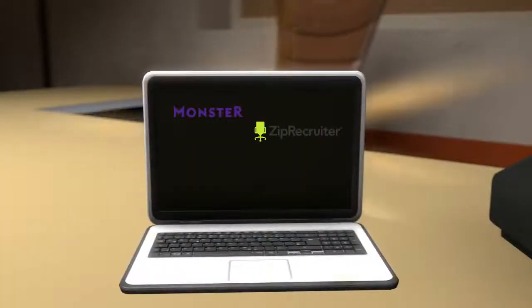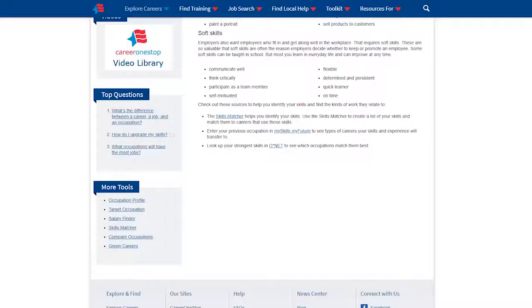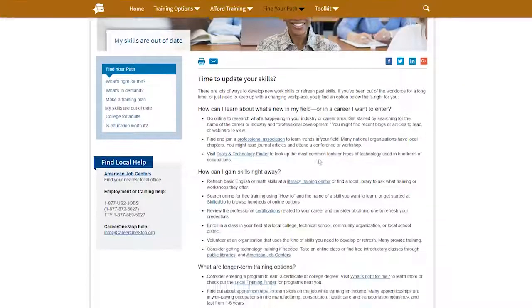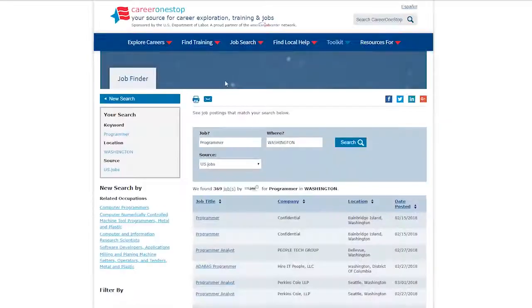There are hundreds of websites that list job openings in your area, as well as the needed qualifications. For instance, the website CareerOneStop gives great advice on what jobs would fit your personality and your qualifications. In addition, they can supply information on how to acquire training in that field, along with a plethora of job opportunities.